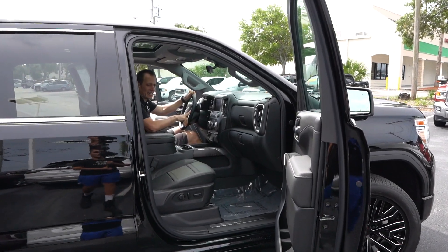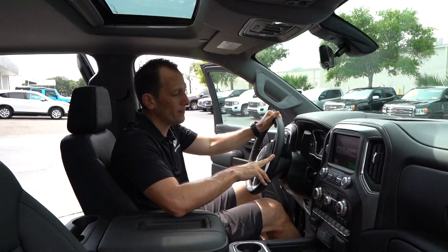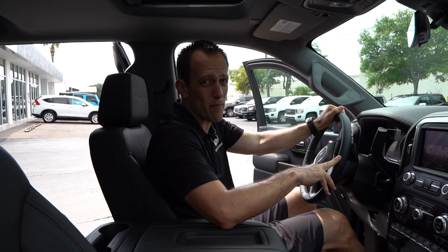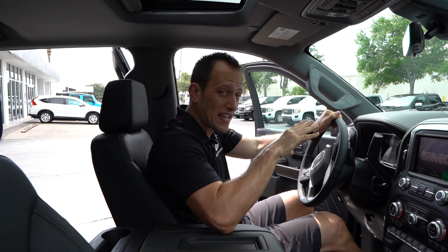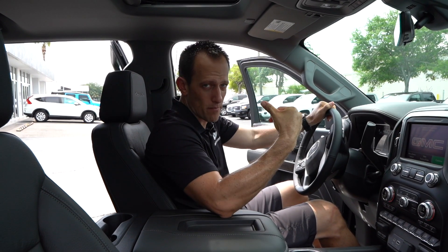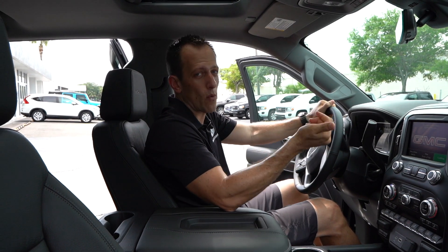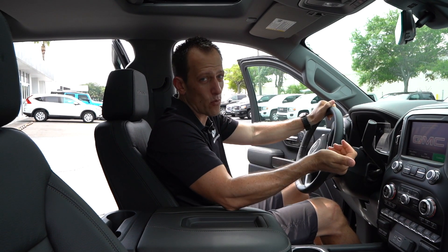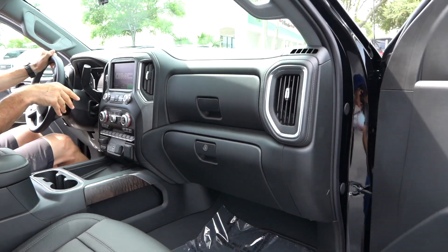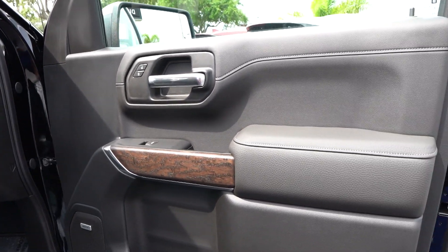We're inside the 2019 GMC Sierra Denali. A lot of you are probably wondering how much this costs. The way this one is trimmed out — Denali, Carbon Pro, and a lot of other features — you're looking at an MSRP of $70,020. Let's look at the door panels. There is a lot of black plastic there, and that's probably going to be one of my zonks. I wish they could bring a little more upscale material, especially to the Denali trim.